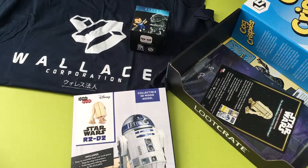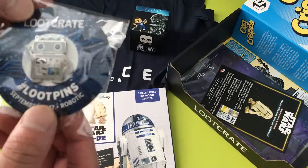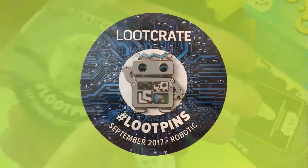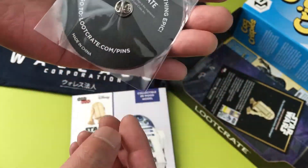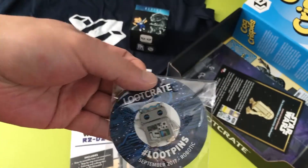Next thing we got here is this pin — 'Unlock something epic, Loot Crate.' Loot Crate pin, September 2017, Robotic — so that's the theme confirmed. It looks like a robot. I'm not sure if it's from a specific franchise or a random robot they designed, but this unlocks something epic. Cool pin.